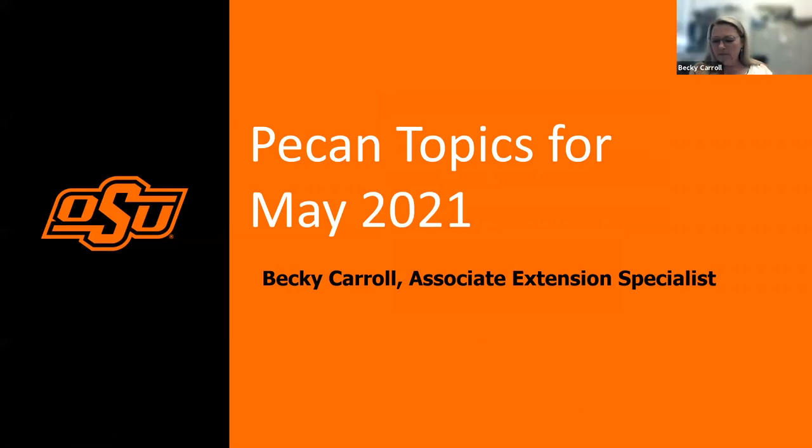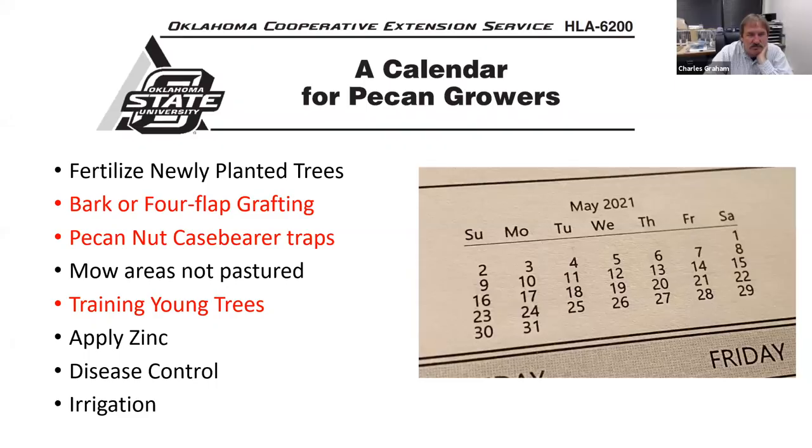We're going to talk about some of the things that are going on around the state. It's going to be different depending on your location, but I've heard from a lot of different areas around Oklahoma about the same freeze injury. Some things from our calendar for pecan grower fact sheet, HLA-6200 — you can google that fact sheet and it gives you the calendar for the season. If your newly planted pecan trees planted in February or March are starting to push some buds and have growth, it might be a time to go ahead and fertilize those.